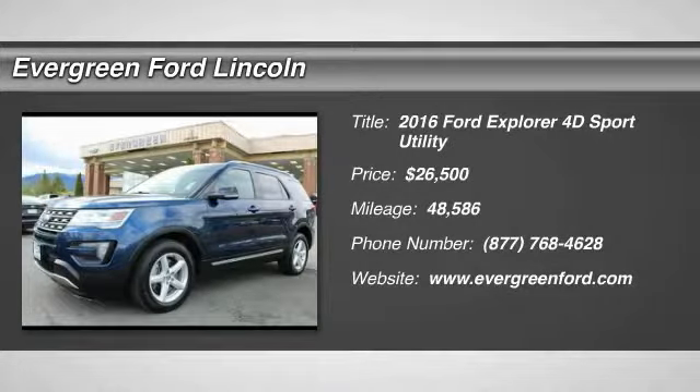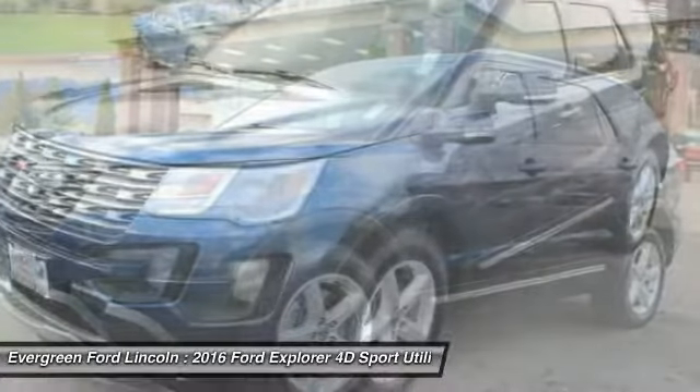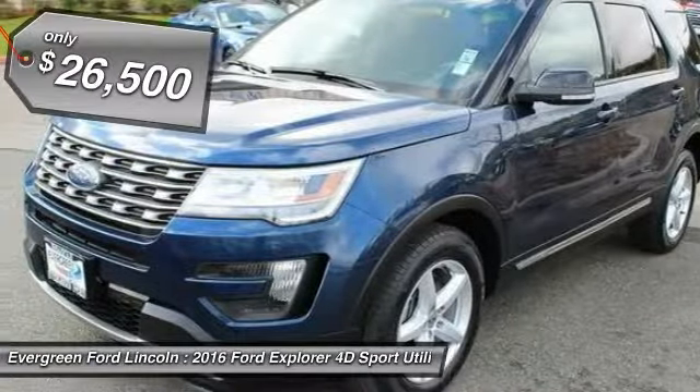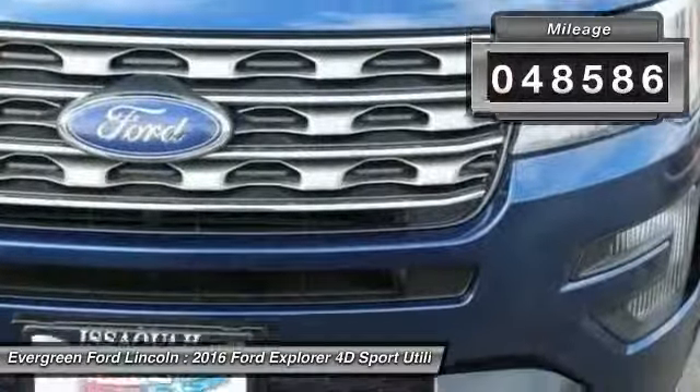Stop by and take a look at the 2016 Explorer. You've got a lot of capabilities to call on in a Ford Explorer — don't underestimate your choices. It is priced below $30,000 and has less than 50,000 miles.